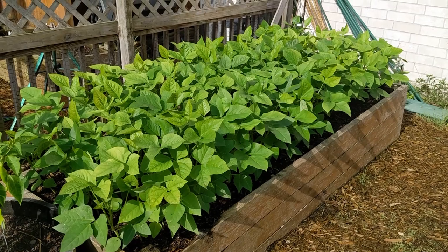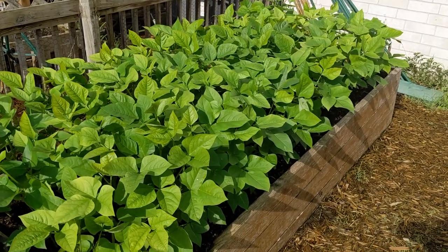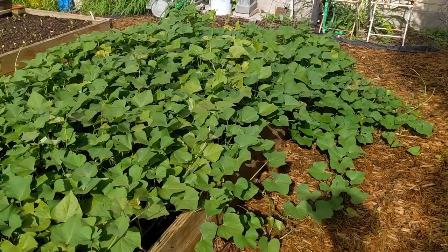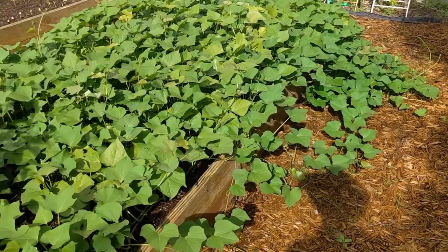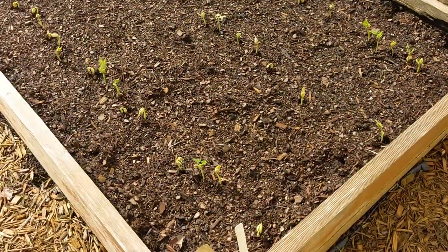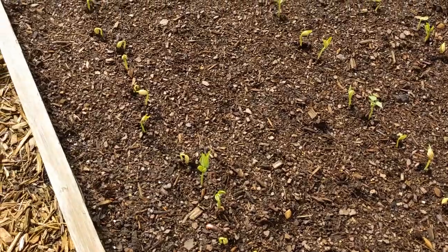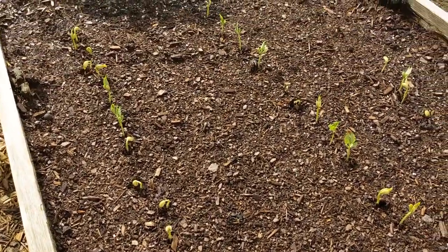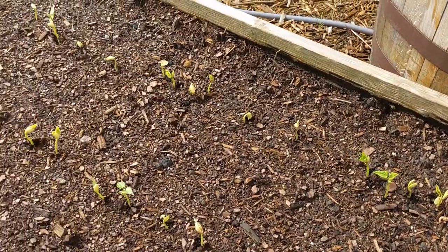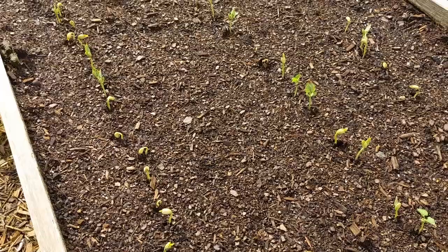There are some items that really enjoy the heat. These are the pink-eyed purple hull peas — they are thriving right now. The sweet potatoes are also loving the heat; they're going to take over this end of the garden for sure. As a whim I came out and planted some pinto beans — just out of a bag of beans I bought at the store. I wasn't sure they'd even come up, but they have come up and they're growing. If they like the heat like the pink-eyed purple hulls, this will be a good crop.